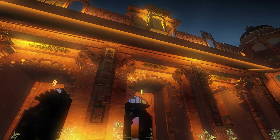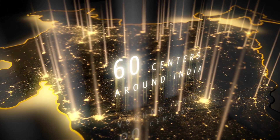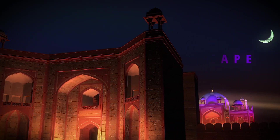With a vast network of centers across the country, Havels provides unparalleled after-sales service and support. Colorscape RGB lighting from Havels, transforming architectures into iconic landmarks.